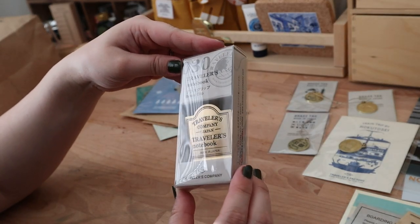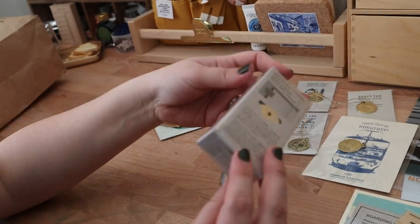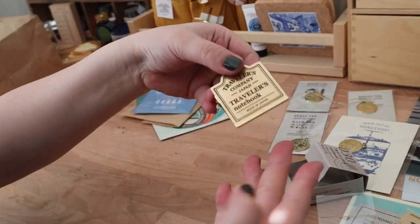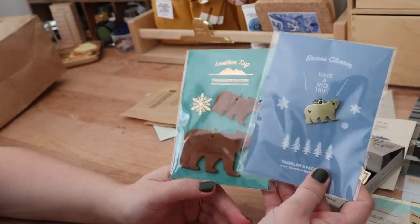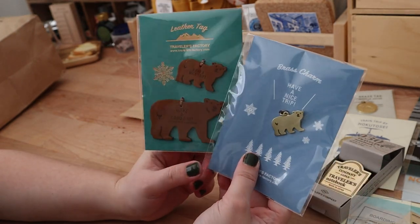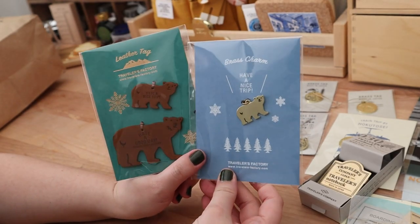I also finally was able to get the brass clip, which I've been wanting for a while. I just couldn't justify the price, but since I was traveling to Japan it was the perfect time to finally purchase it. We also got these limited edition charms and tags that only come out during the holidays. Before I found out we were going to Japan in November/December, I actually messaged a local store to see if they were getting them — they didn't get them until this year, so I'm glad I was able to go and purchase them there.